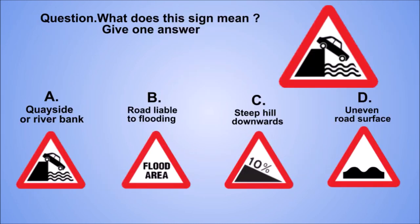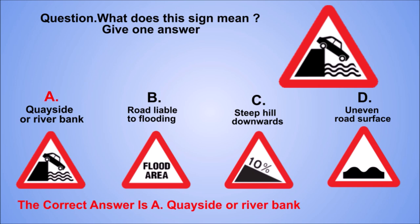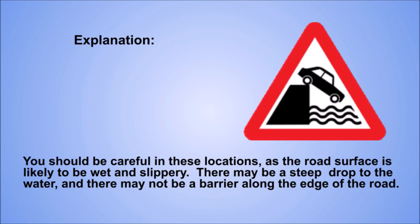Question. What does this sign mean? Give one answer. A: Quayside or river bank. B: Road liable to flooding. C: Steep hill downwards. D: Uneven road surface. The correct answer is A: Quayside or river bank. Explanation. You should be careful in these locations, as the road surface is likely to be wet and slippery. There may be a steep drop to the water, and there may not be a barrier along the edge of the road.